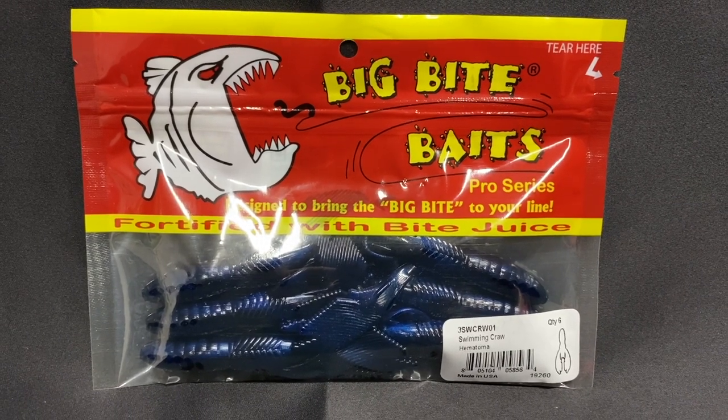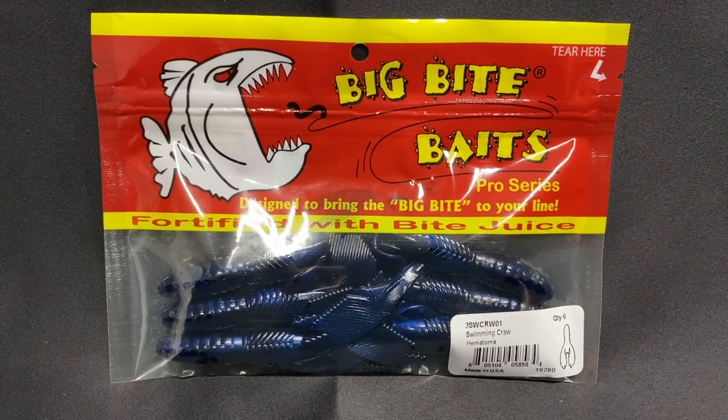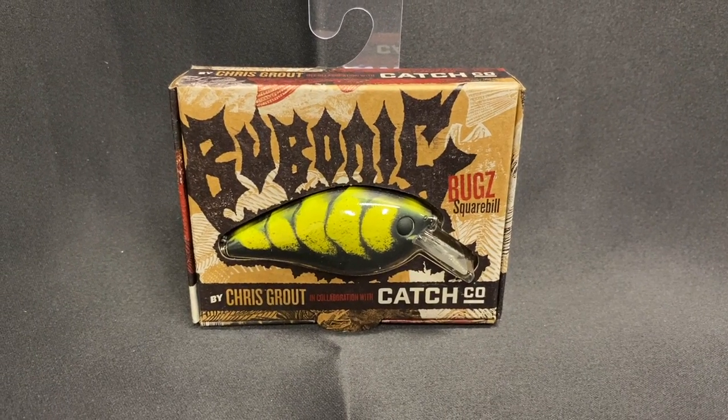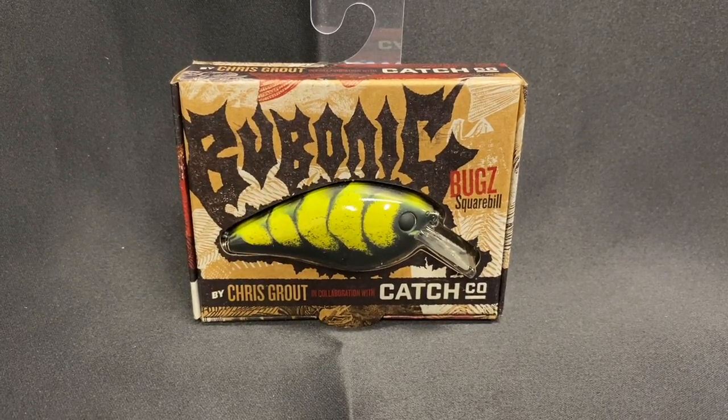Next is the Big Bites Baits Swimming Crawl in Hematoma — I believe that's the color. This is $3.49, and they valued that at $3.49 on their card, so they're right on with those. Then we have the Bubonic Bugs Square Bill. Chris Grout, a well-known bait designer, partnered with Ketchco and created this square bill. It's a pretty cool looking square bill with a great paint job. They've been selling these for the past three or four months — I have like two or three of them now, but I don't think I've had a chance to try them yet. Definitely very interesting and good looking, definitely worth a try.